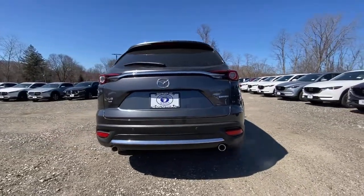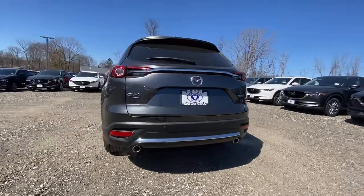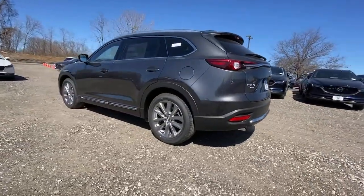Its spacious, flexible interior, easy infotainment system, and driver assistance features make this SUV your go-to for every adventure.